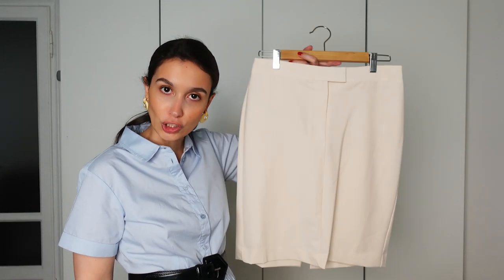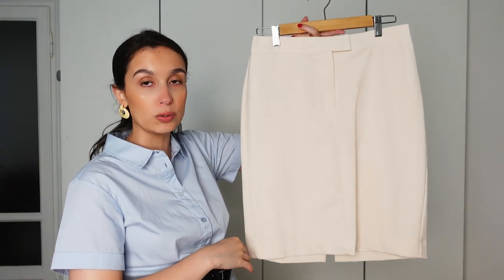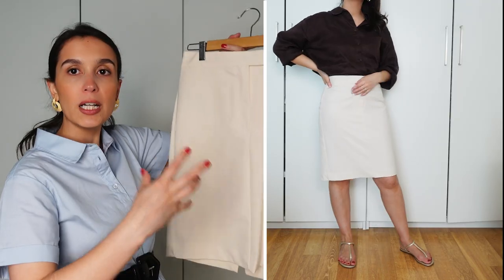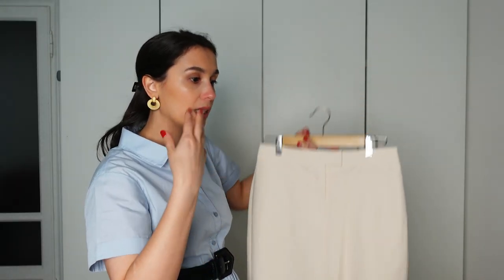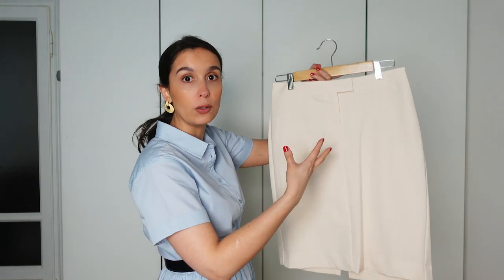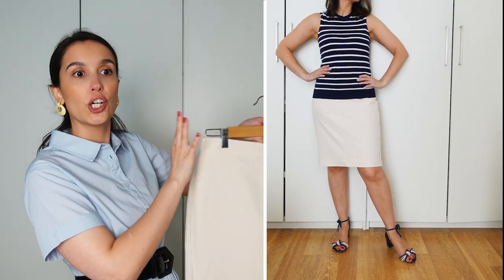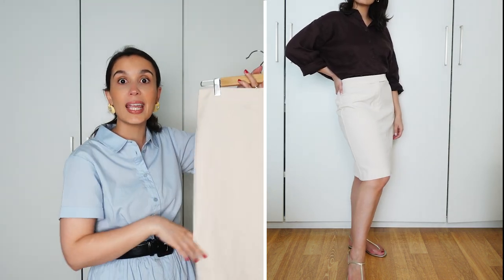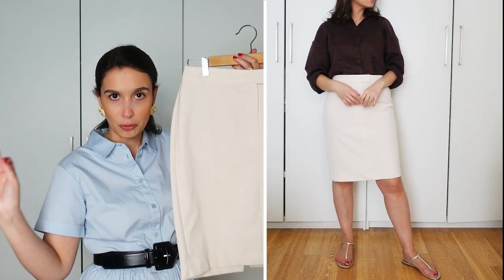Last but not least is a light-colored pencil skirt — a new addition to my wardrobe that has quickly become one of the most essential pieces for my summer looks, because it is a more elegant, slender cut. You look at a pencil skirt and immediately think workwear or formal settings — pairing it with a jacket, tailored top, or shirt. But pairing it with a casual t-shirt or linen shirt for shopping with flat sandals is such a great trick.